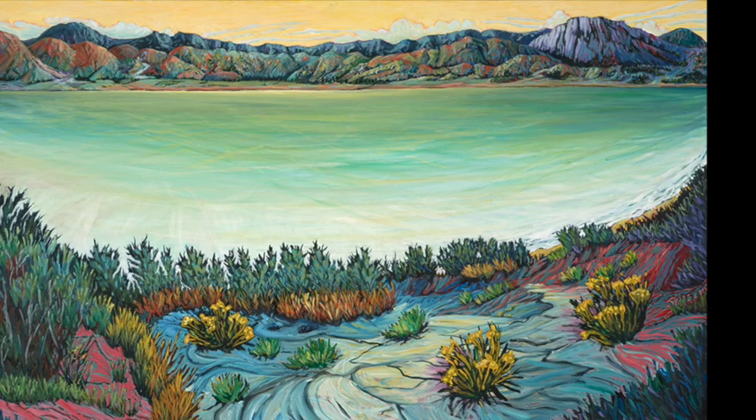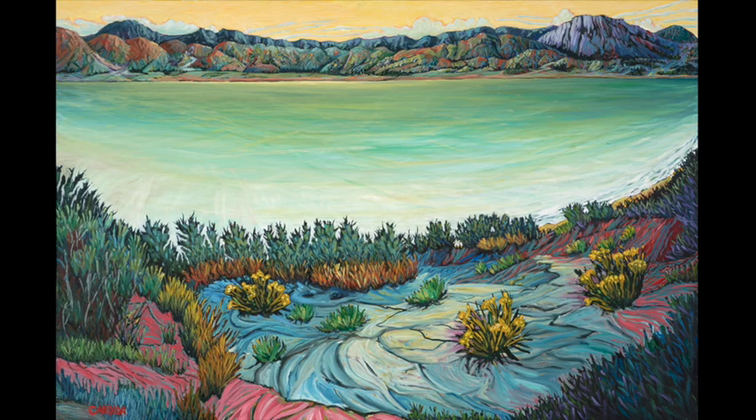I appreciate looking at these landscapes where you tell us where they are, because without that clue I might miss it. Tell us how you begin painting and your actual painting process after you've selected a site.